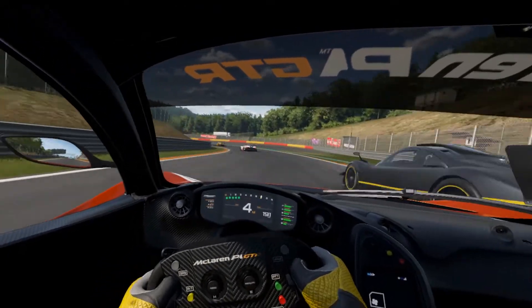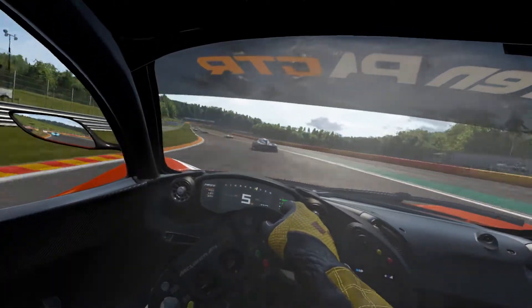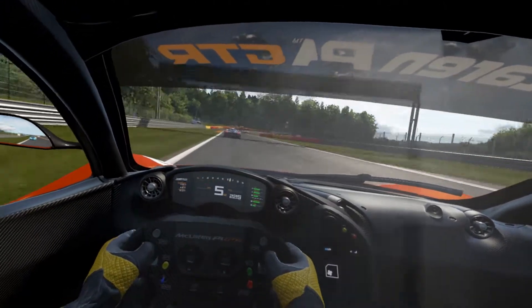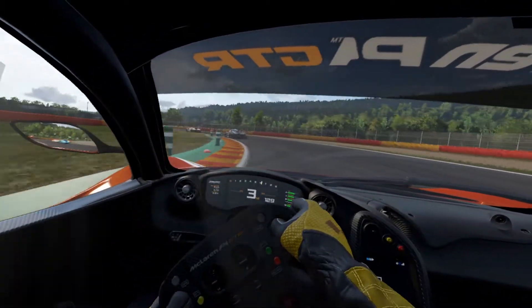We're just going to do a couple laps here at Spa. I definitely think this is a good track for this type of really fast, really high-speed car. Spa is overall a fairly large and fairly long circuit with a lot of different types of turns, so definitely good for the track day class.